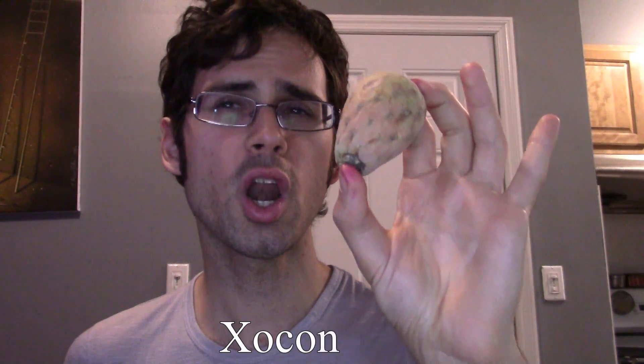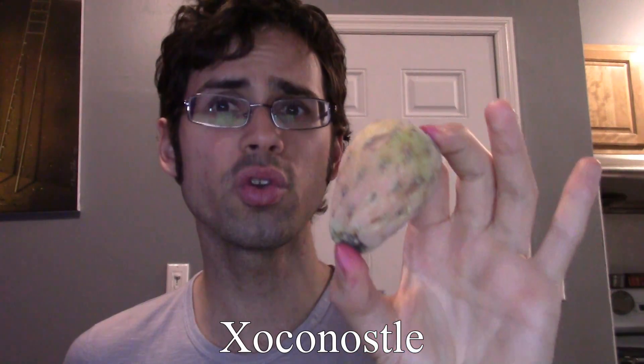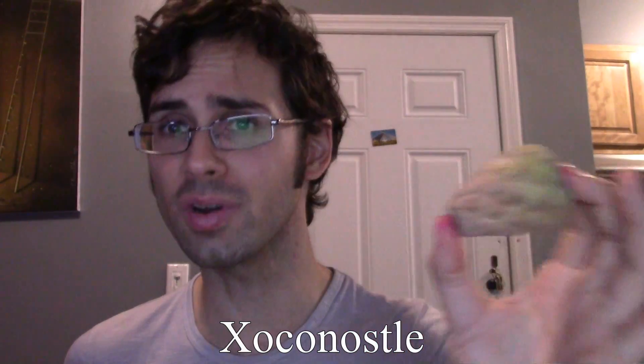It's called xoconostle — which I'm sure I'm saying wrong, it's spelled with an X. This has a completely different flavor than the prickly pear. It's not sweet; it's supposed to be sour and people use it for cooking. It's used a lot in different soups and salsas to give a sour element to food, so it's not used how you would use a prickly pear.